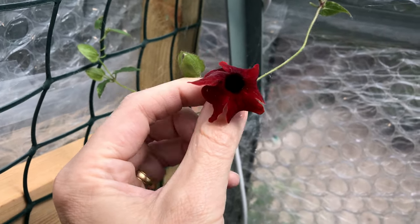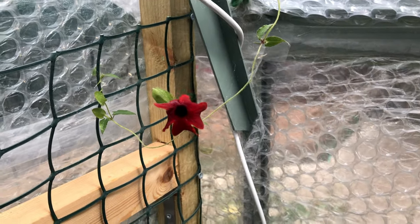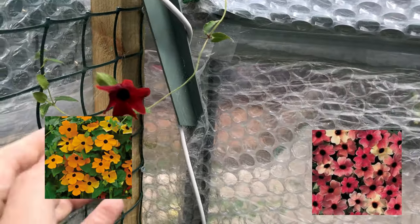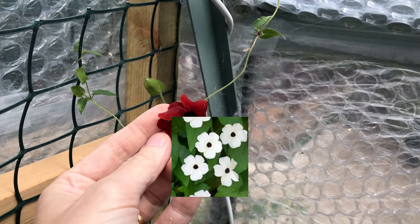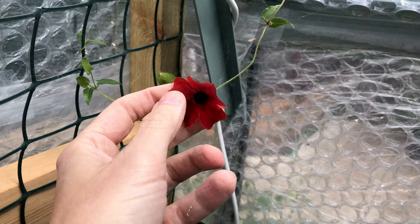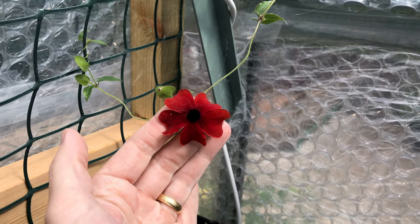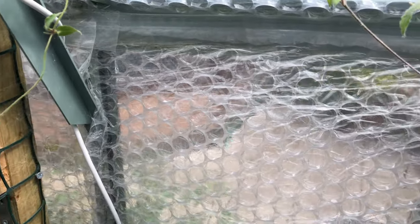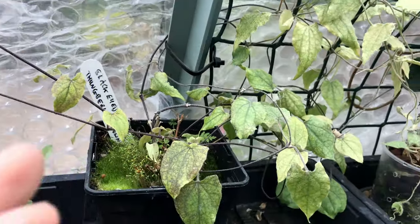Apart from having a dark centre, these come in several different colours — reds, oranges, yellows, and white. They are actually a perennial plant from the east of Africa, where they are considered invasive in a lot of countries — in Australia, Colombia, and quite a few others. But I can say their loss is our gain, because for us over here in the very temperate UK, this becomes a nice vigorous climber.